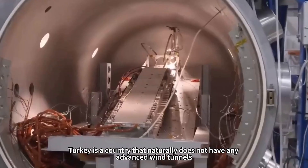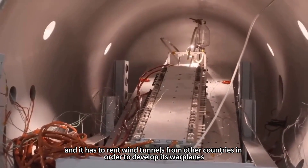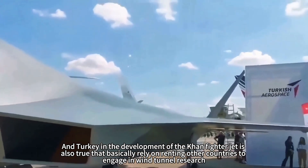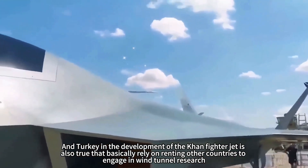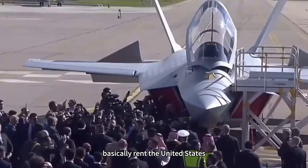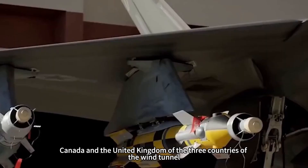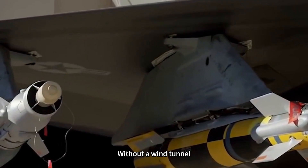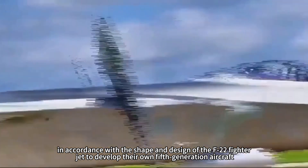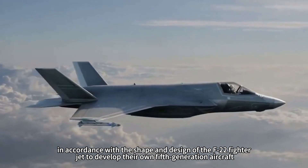Turkey is a country that naturally does not have any advanced wind tunnels and has to rent wind tunnels from other countries in order to develop its warplanes. Turkey's fighter jet development relies basically on renting wind tunnels from the United States, Canada, and the United Kingdom. Without its own wind tunnel, Turkey can only settle for second best and develop its fifth-generation aircraft based on the shape and design of the F-22 fighter jet.